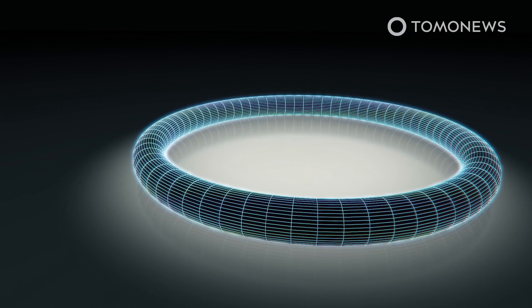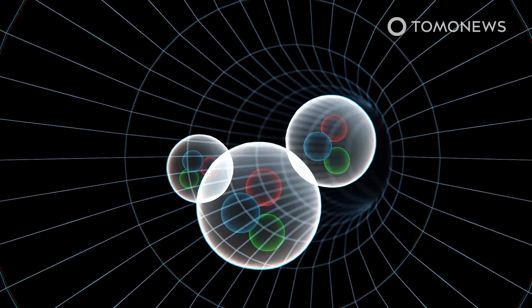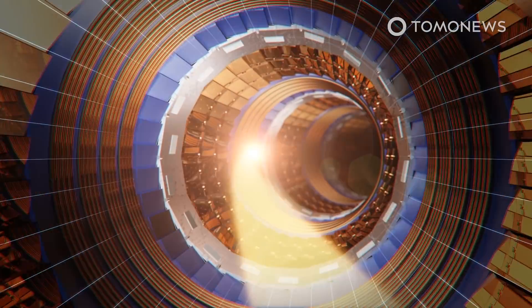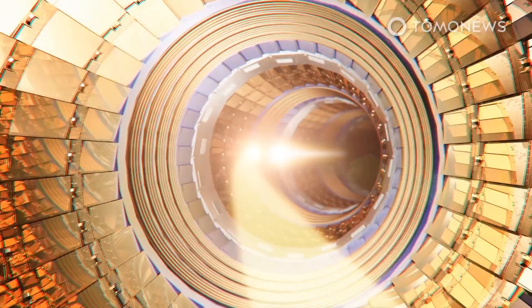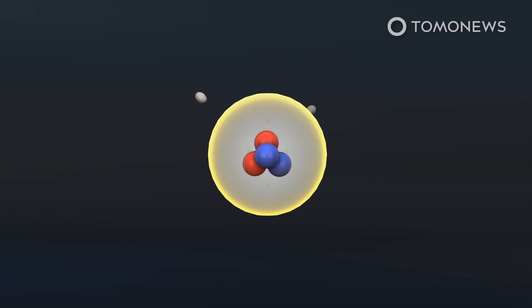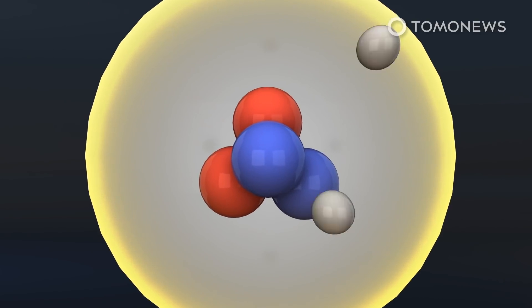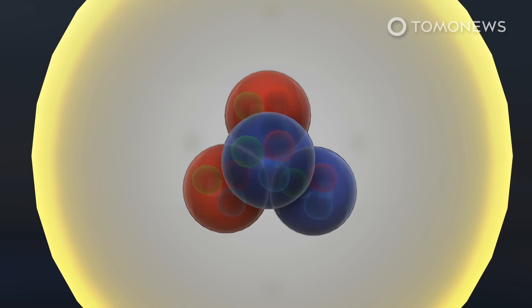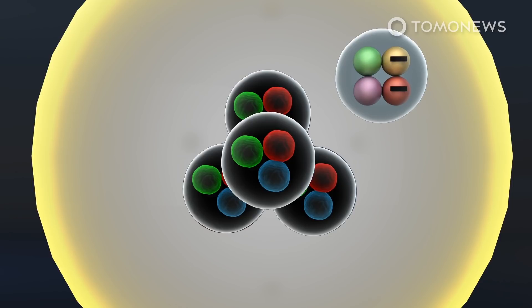The Large Hadron Collider's superconductors accelerate protons to crash them together at near light speeds. CERN says the team then filtered out ordinary background collisions and looked for bumps or excess collisions, which led to the particle. Quarks are elementary particles that serve as the building blocks of all matter, but most naturally existing matter such as protons and neutrons is made of three quarks or fewer. A particle formed by four heavy quarks of the same type has never been seen before.